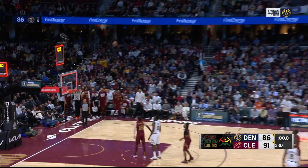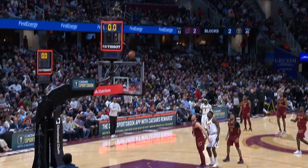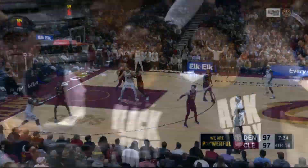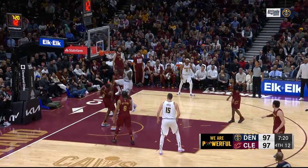And then the Reggie Jackson half-court shot — he'd kiss it off the glass from long distance. The difference between a home and road crowd: silence from the Cleveland crowd. Coach Malone said it was a momentum changer as the Nuggets headed into the fourth quarter, where they held Cleveland to just 18 points.